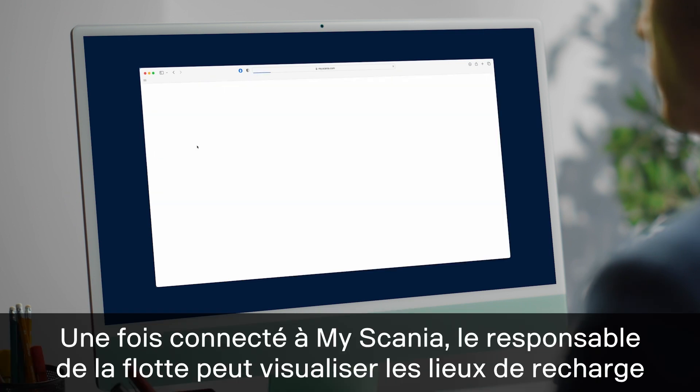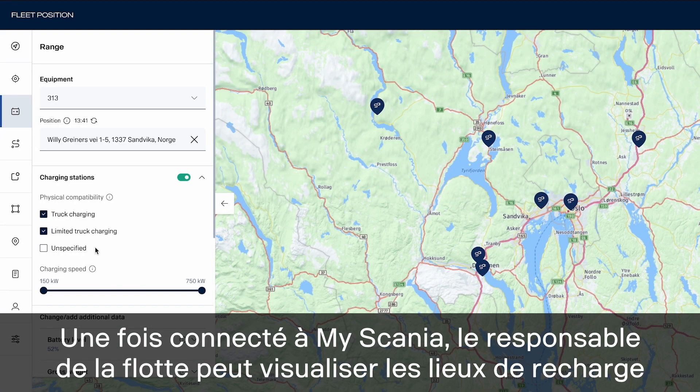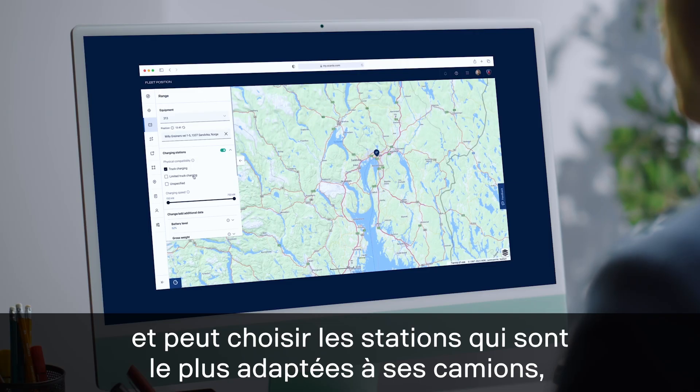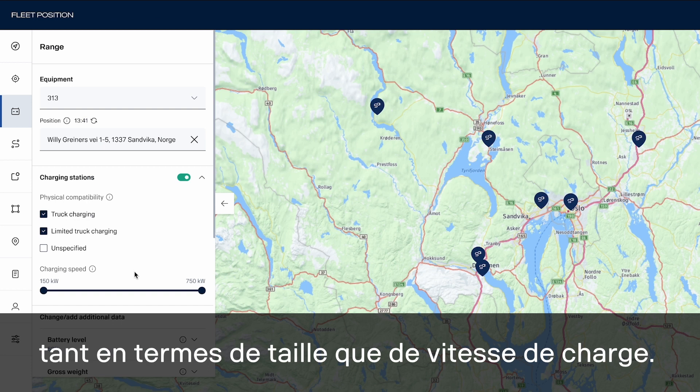When signed into MyScania, administrative staff can view charging locations fitting their transport needs and can filter the stations that are more or less suitable for their trucks, both in terms of physical size as well as charging speed.